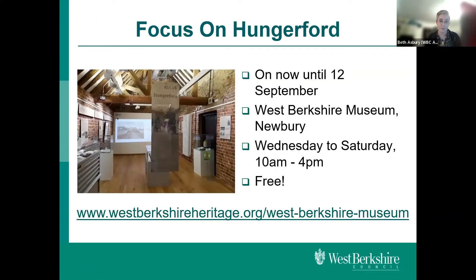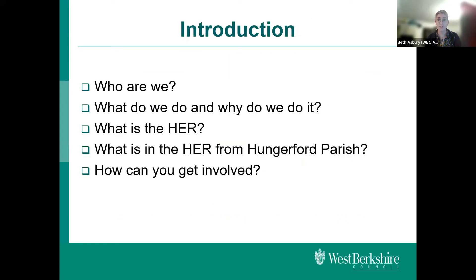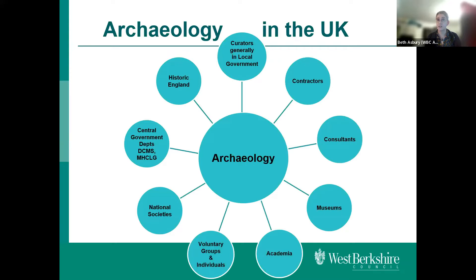Tonight's talk is part of the activities running alongside the Focus on Hungerford exhibition that's on at the moment in West Berkshire Museum until the 12th of September — it's free to visit. The Hungerford Virtual Museum is another excellent and well-illustrated resource that the archaeology team sometimes contributes content to. This evening I'd like to cover who the archaeology team is, what we do, what records we have about Hungerford Parish, and how we might help each other learn more about the history of the parish and its archaeology.